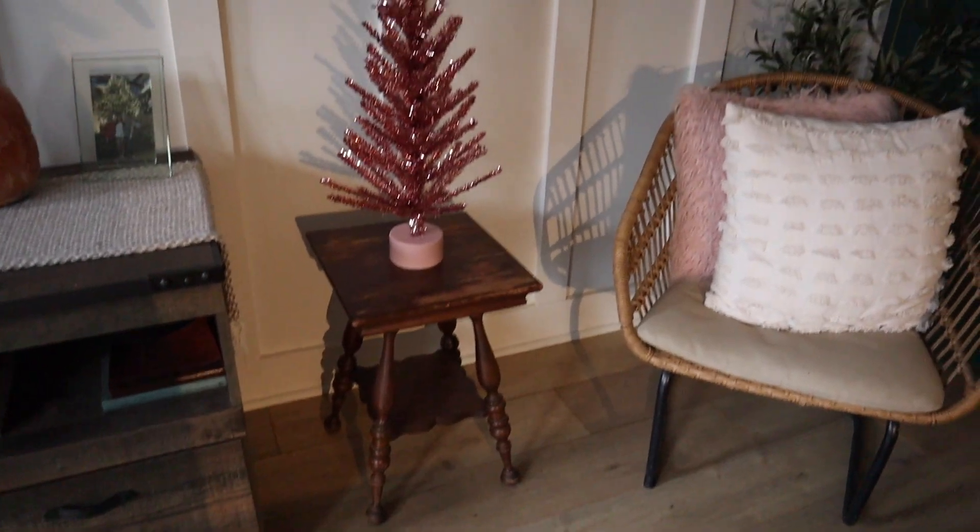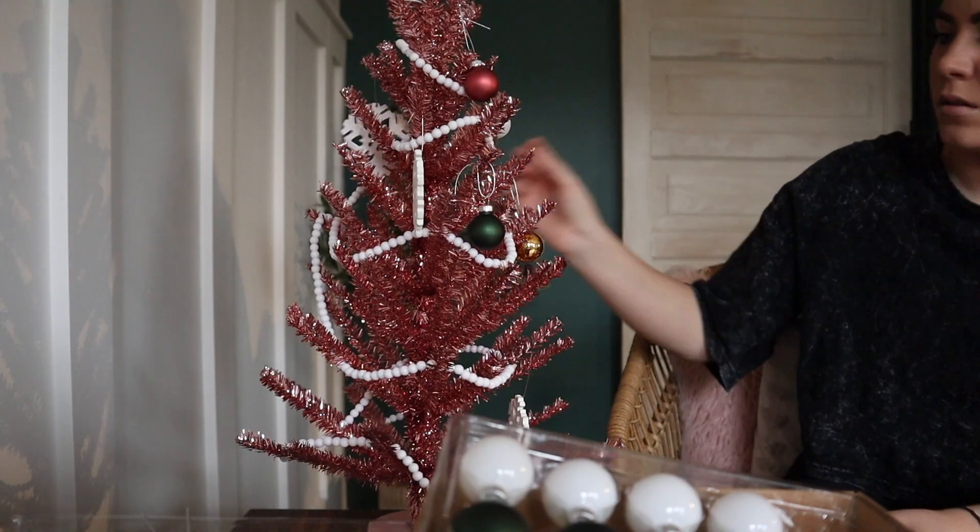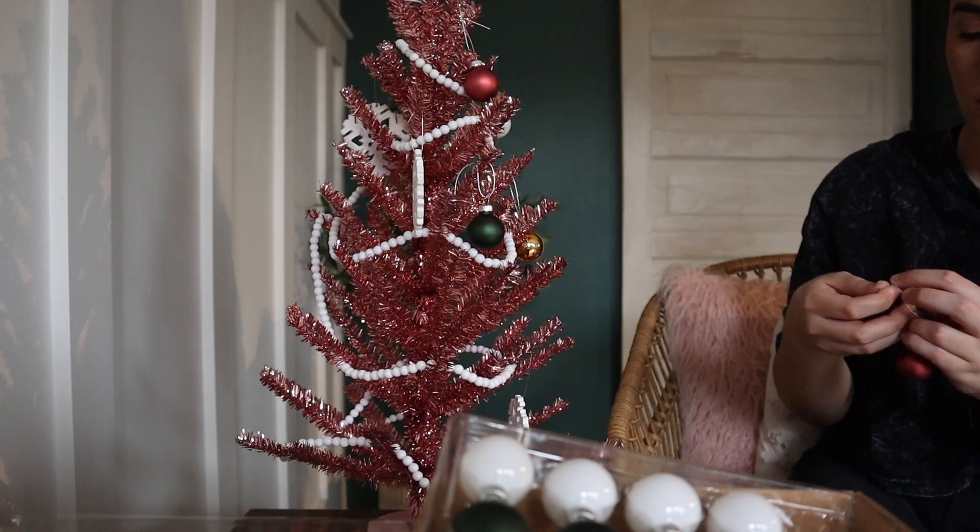She's looking cute. Now let's put some ornaments on her.